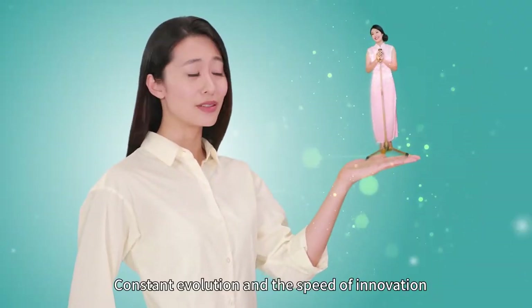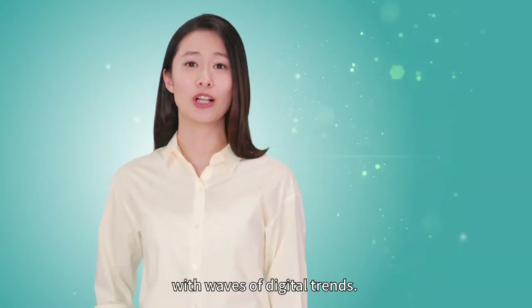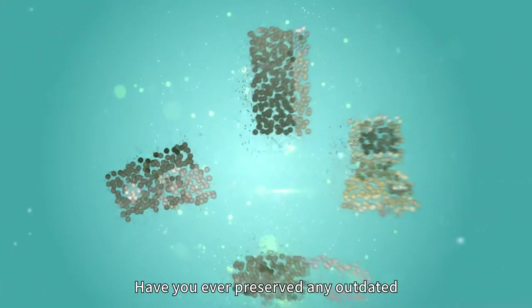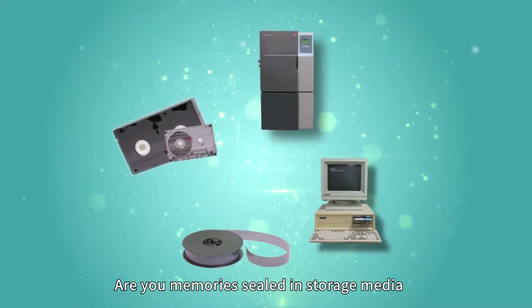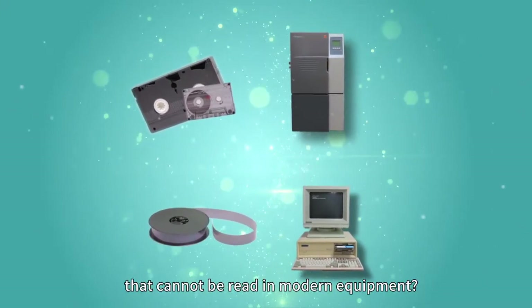Constant evolution and the speed of innovation for digital technology is pushing us forward with waves of digital trends. Have you ever preserved any outdated storage media in your life? Are your memories sealed in storage media that cannot be read in modern equipment?